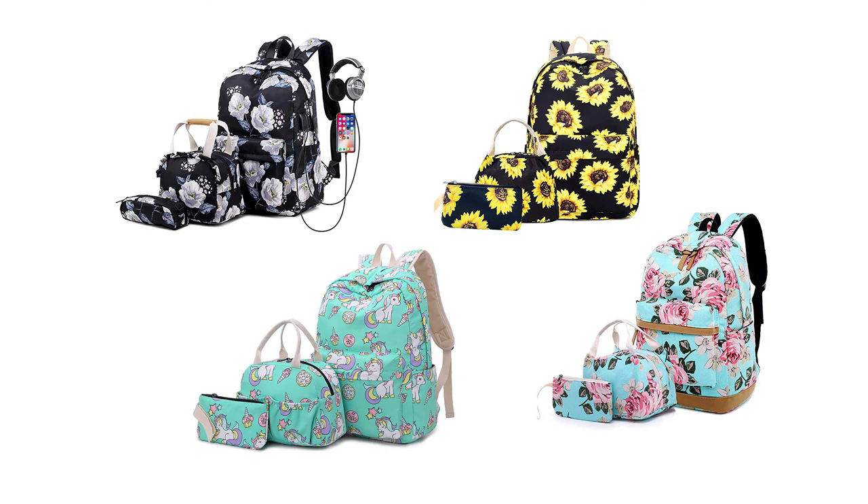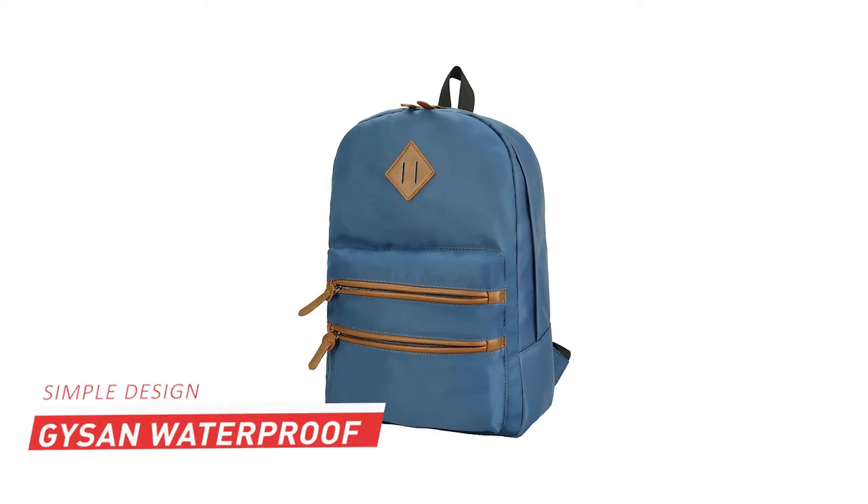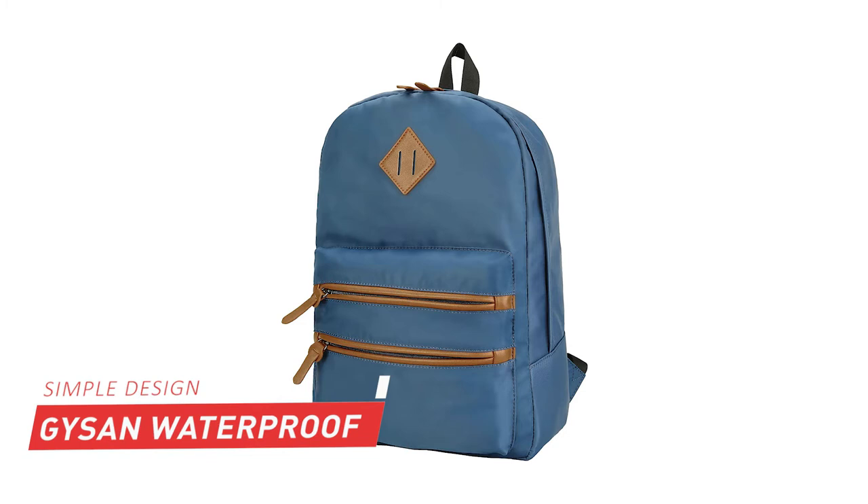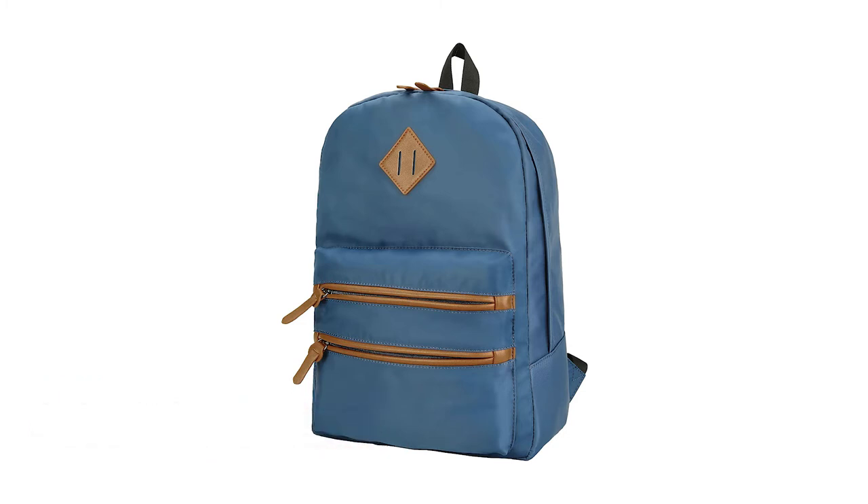If you like the design of this pack, you can check the latest price from the link given in the description below. At number four, it is Gason Waterproof Laptop Backpack. Gason Backpack is a cool, simple, and affordable waterproof backpack for school, college, and other daily uses.